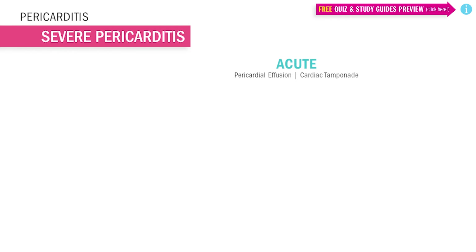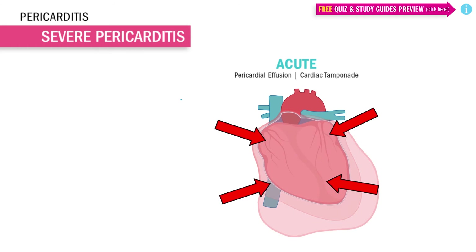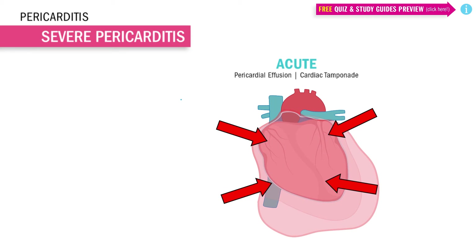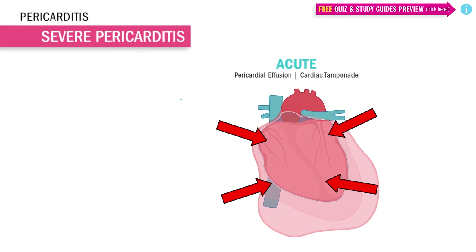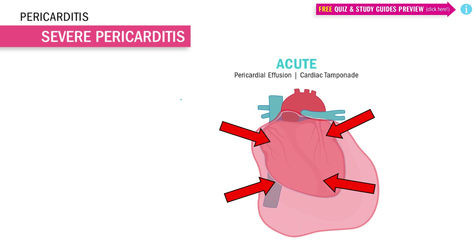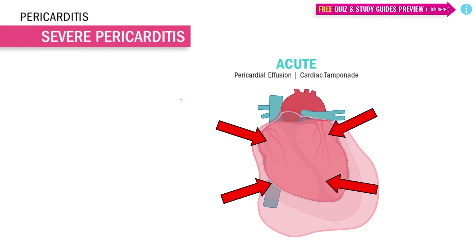In severe pericarditis or an acute setting, the inflammatory process itself produces fluid, leading to effusion and cardiac tamponade, where there is extreme pooling of fluid filling the pericardium to a dangerous level — kind of like overfilling a water balloon around the heart. All this overfilling adds pressure on the heart, making it extremely difficult to pump out oxygen-rich blood to the body. In medical terms, this means less cardiac output, less oxygen to the body, and no oxygen means no life.